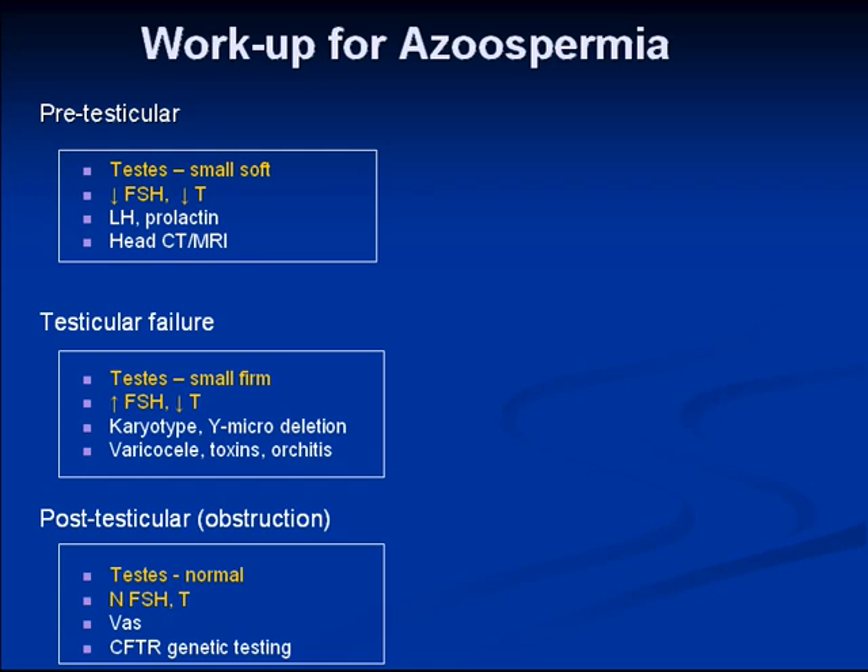Y-microdeletion analysis isn't done in Vancouver; blood samples can be sent to Toronto for analysis. The reason it's not critical is that if a patient goes on to in-vitro fertilization with ICSI, their children won't be affected unless they are male, in which case those male children will also have infertility, but no other abnormality. In post-testicular causes, the testes are normal with a normal hormone panel, and you would examine for a vas deferens and consider screening for cystic fibrosis mutations.